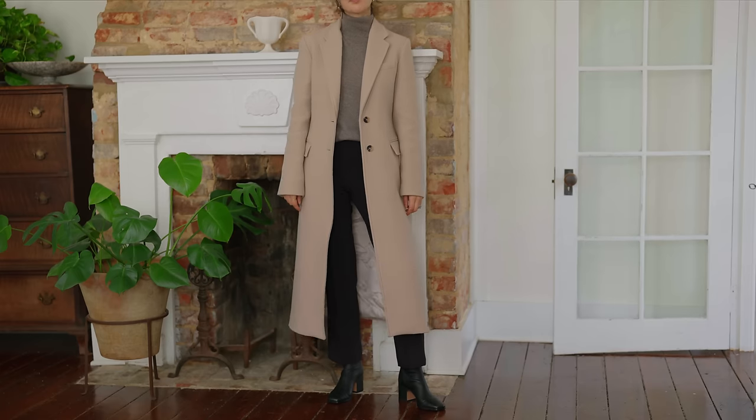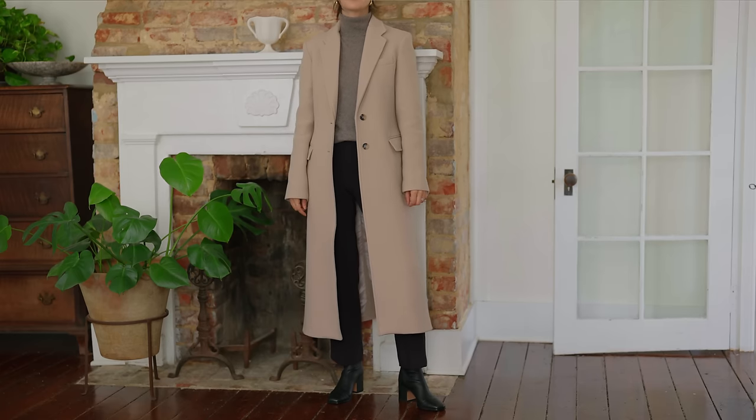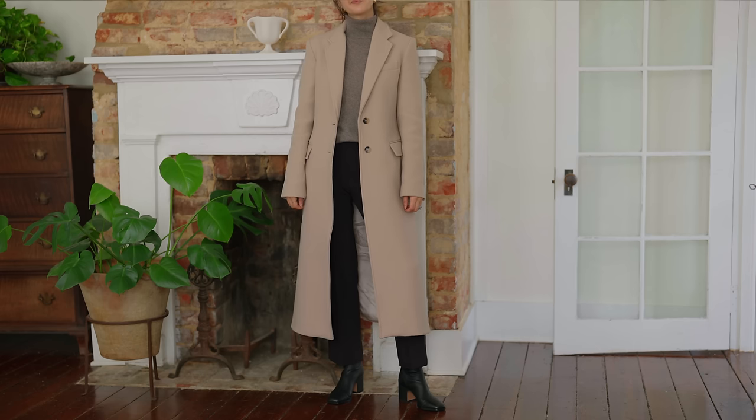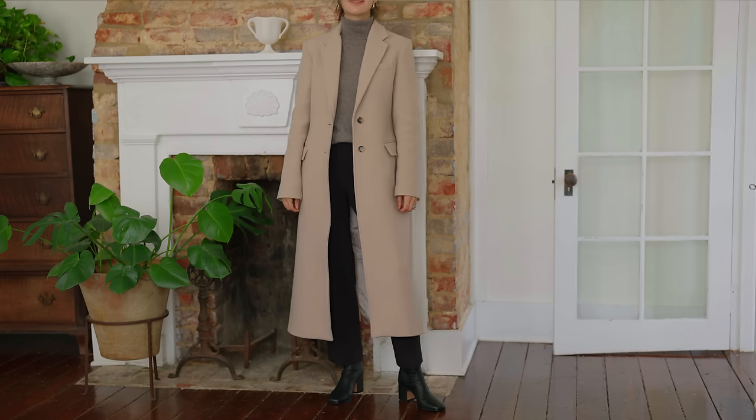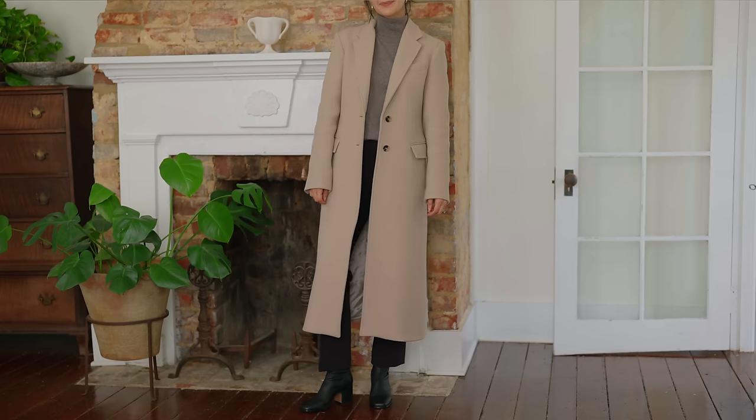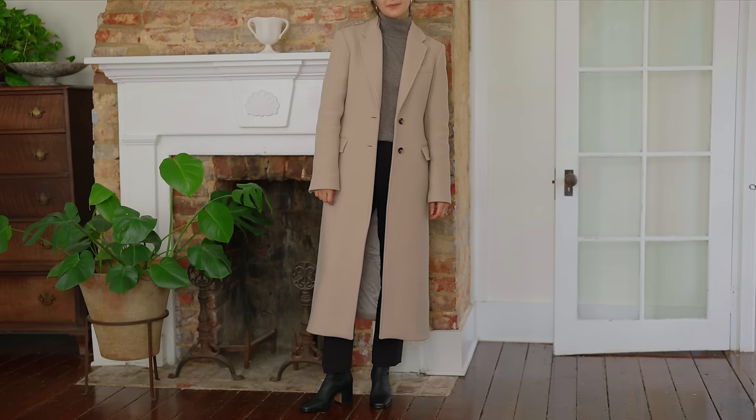The first cozy and chic travel outfit I want to go over is a sweater and pants. I love this as a base because you can change and customize it to suit your preferences, but for this outfit I went with a turtleneck — I love those this time of year — paired with cropped straight-leg black pants. This taupe and black color palette is something I'm loving right now; it's really versatile and very chic.